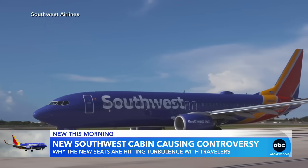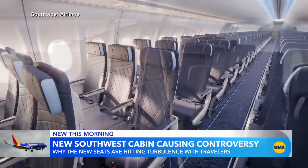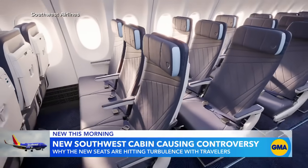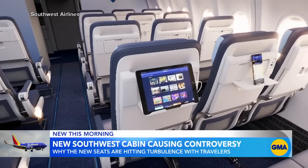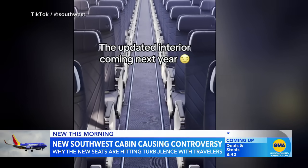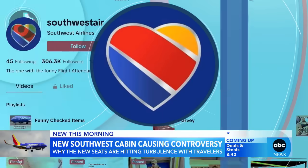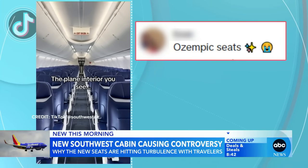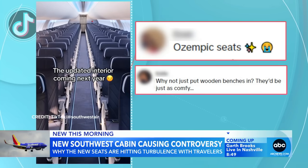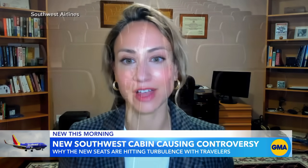Southwest is onboarding a brand new look. The budget airline unveiled its newly redesigned cabin featuring a sleek interior, complete with power outlets and electronic device trays. But it didn't quite take off with some travelers on social media. Many were quick to clap back in the more than 18,000 TikTok comments. One describing the cushions as 'Ozempic seats,' another saying, 'Why not just put wooden benches in? They'd be just as comfy.' Upon first impression, they looked like a trimmer, more slimmed-down version of what we currently know when we fly Southwest.